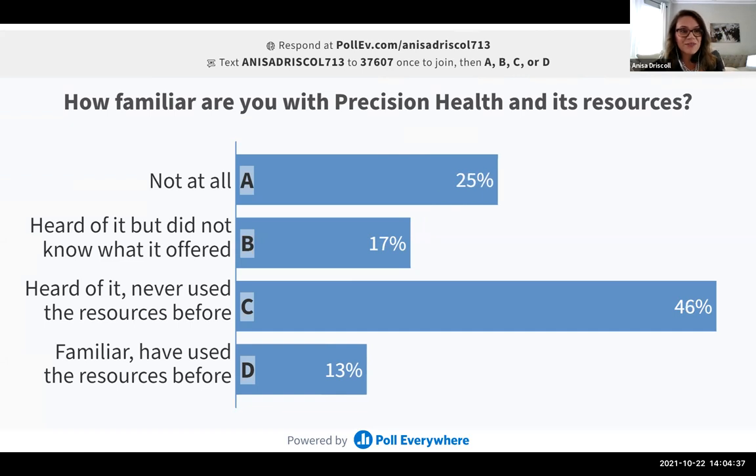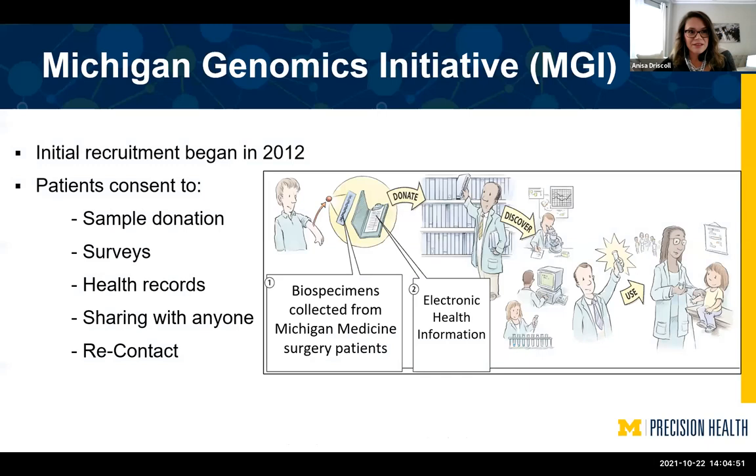It seems like a lot have heard of it but never used our resources. So I'm hoping to get more consultations and one-on-one time with all of you to get you to use what we have available.